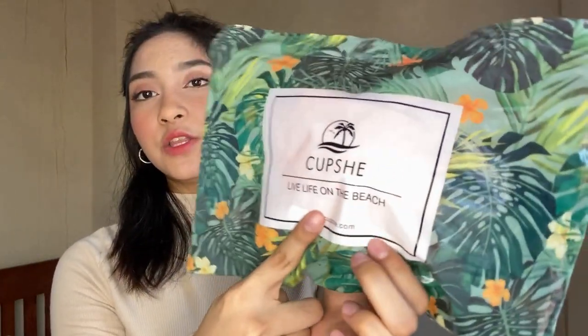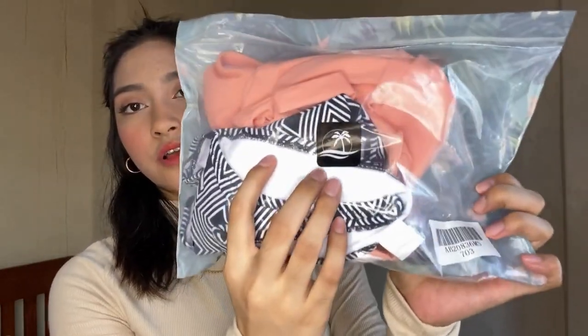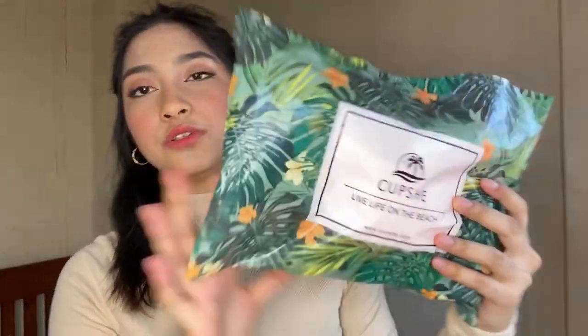Meron din design na ganito. Plastic talaga sya, pero hindi sya yung plastic na agad-agad masira — makapal sya na plastic. Sa dito may Cupshe din, and sa likod meron ding logo nila. Nice one Cupshe.